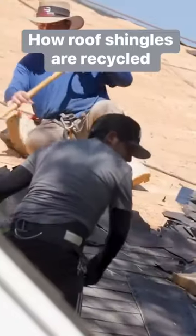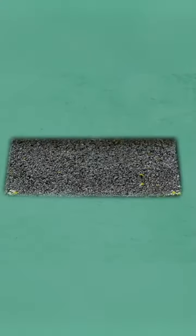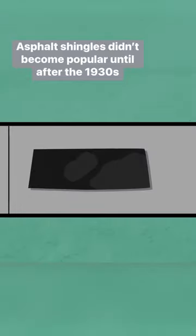About 13 million tons of used shingles get torn off American roofs each year. Each asphalt shingle starts out as a thin sheet of fabric, coated in asphalt, which usually comes from crude oil.